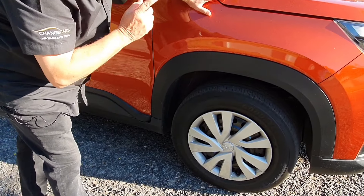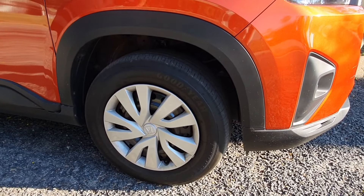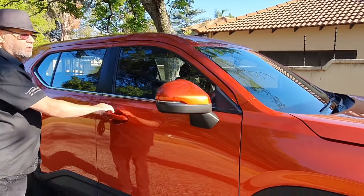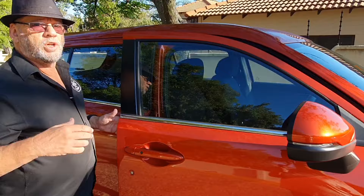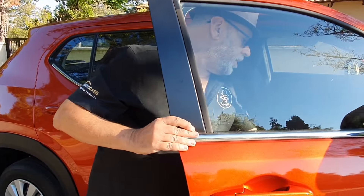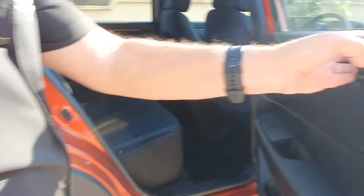Coming around to the side, it's got cladding around the wheel arches and down the side of the body. On the Elegance spec, you'll see chrome trim; on the Comfort, it's just the black cladding. Another big difference: you've got wheel caps on the 16-inch wheels here, whereas the Elegance gets 17-inch alloy wheels. You do get push-button keyless entry and locking on this one, whereas on the Elegance you get proper keyless entry.